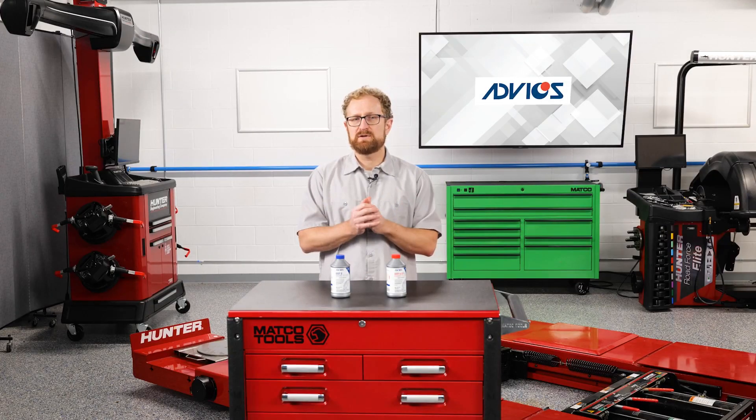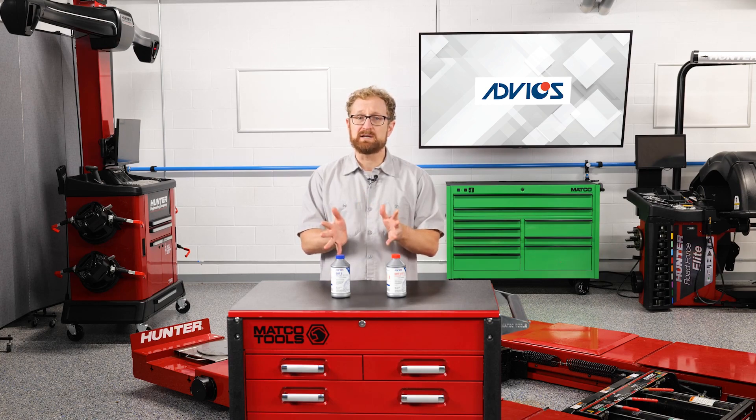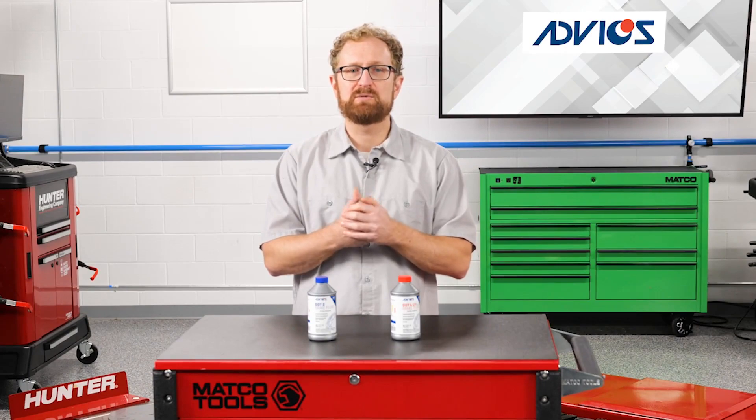So, what does this mean for your customers? It means no spongy pedal feel or air bubbles in the brake lines. It also gives them peace of mind that the brake fluid can stand up to the high temperatures produced during braking, so their vehicle's brakes will come through when they need them. I'm Josh Cable, thanks for watching.